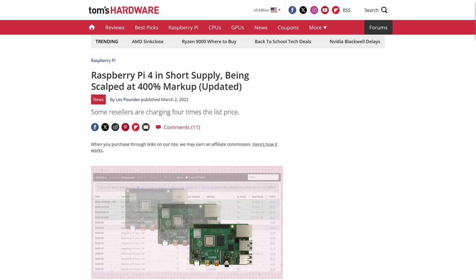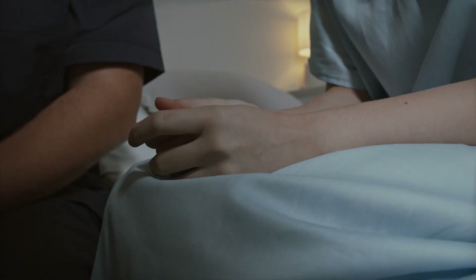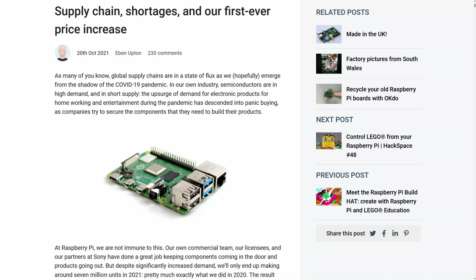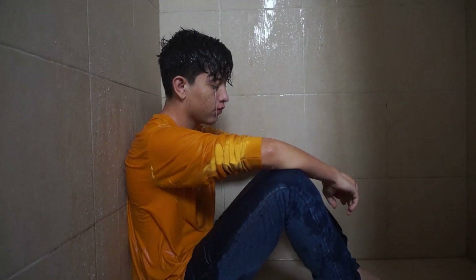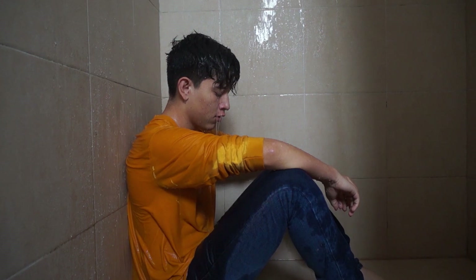Scalping became a significant issue, with platforms like eBay, Amazon, and other online marketplaces providing a venue for scalpers to sell Raspberry Pi 4 units at marked-up prices. Buyers desperate to get their hands on the Pi 4 were willing to pay these higher prices. In response to global component shortages and increased production costs, the Raspberry Pi Foundation announced price increases for the Pi 4 in late 2021. The price of the 2 GB model was increased from $45 to $55, and the 4 GB model from $55 to $75. The combination of higher prices and limited availability led to frustration among users who had come to expect the Raspberry Pi to be affordable and readily available.